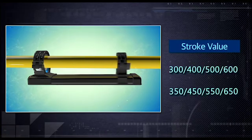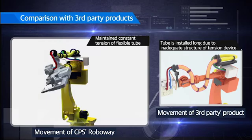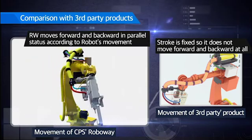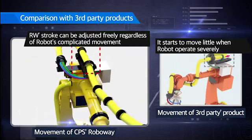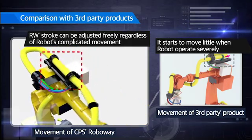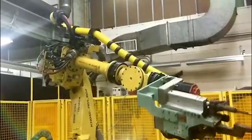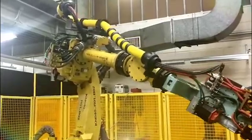In comparison to other robot dress packs, the CPS Roboway doesn't need long flexible conduits to be installed. Its performance and operation are stable due to its specially designed structure that controls its stroke freely and maintains the range of the flexible conduit length at all times. If the installation of flexible conduit is too lengthy, the conduits will keep touching certain areas of the robot's body repeatedly, causing abrasion to the flexible conduit and damage as a result.